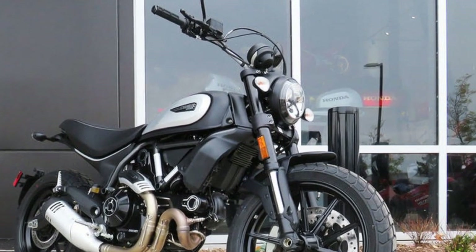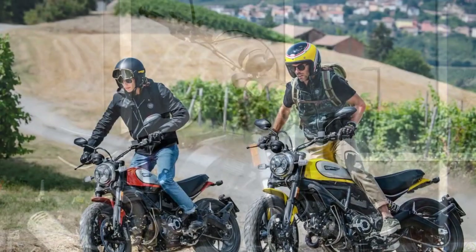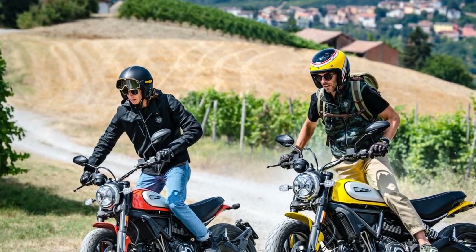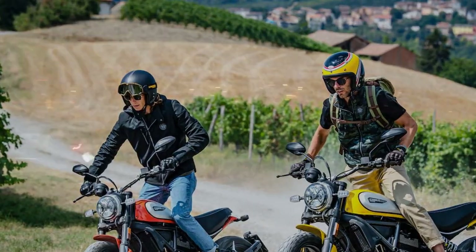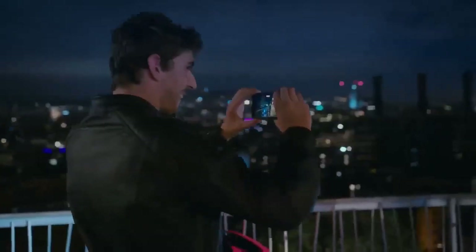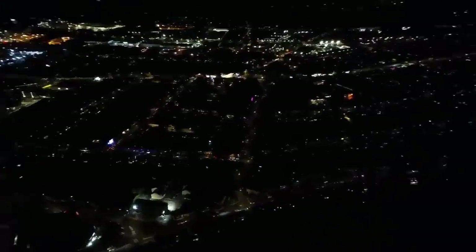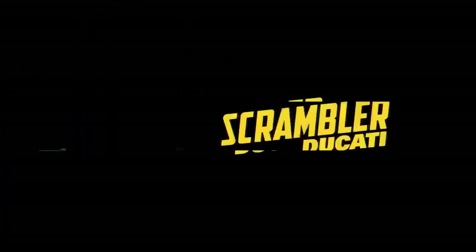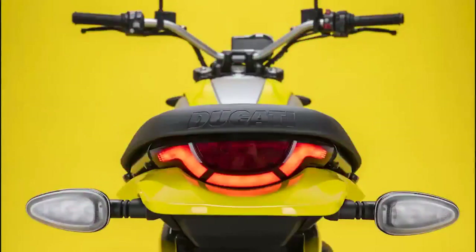Customization options. One of the key features of the Ducati Scrambler Icon is its versatility in terms of customization. Ducati offers a wide range of accessories, from exhaust systems to different seats, to allow riders to personalize their Scrambler according to their preferences. This means that each Scrambler Icon can be as unique as the individual who owns it.